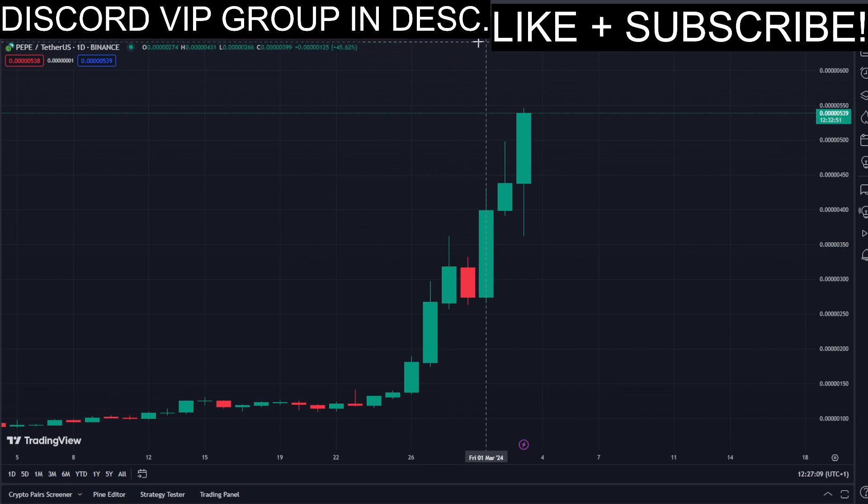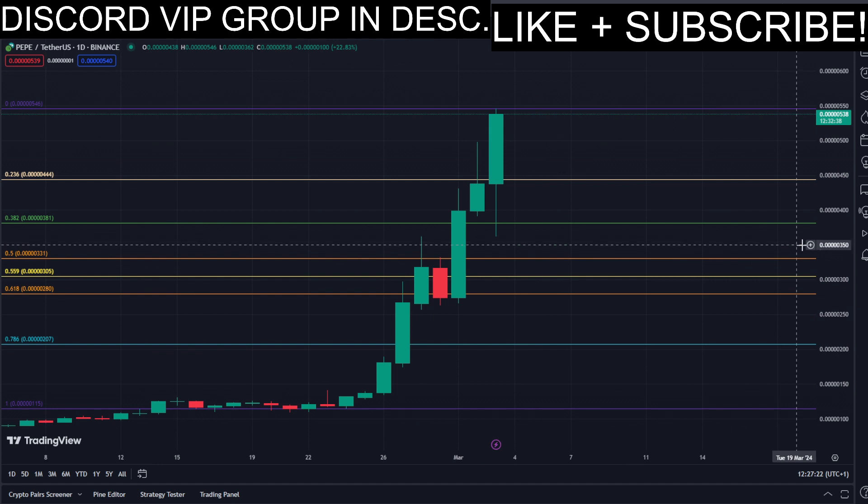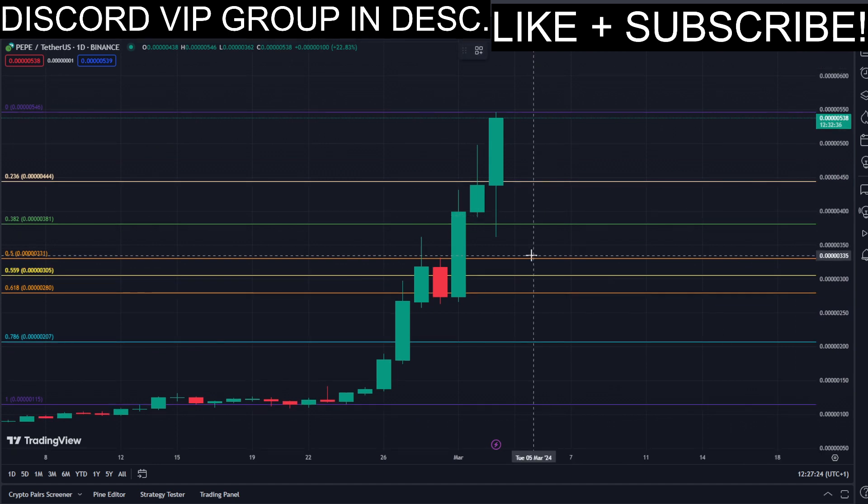There is also a lot of opportunities for us to get into a long position. In this video I will be showing you some very nice entry points for that using the Fibonacci retracement tool. We now have the golden zone right here and right here.